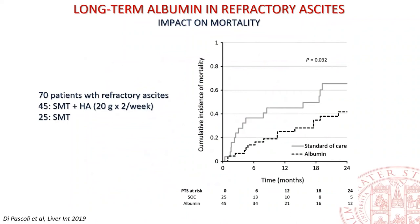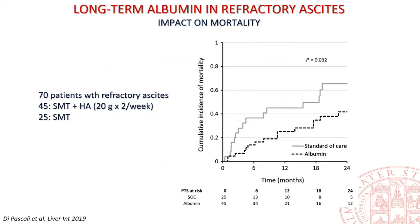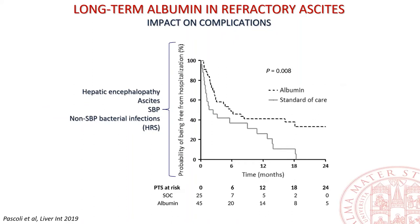A prospective non-randomized clinical trial enrolled patients with cirrhosis and refractory ascites receiving albumin and confirmed the core results of the ANSTER study. Patients in the active arm received 20 g of albumin twice a week for up to 24 months. Patients receiving albumin had significantly lower mortality, fewer re-hospitalizations due to complications of cirrhosis — hepatic encephalopathy, accumulation of ascites, and bacterial infections — as well as a decline in hepatorenal syndrome incidence, even though the difference was not statistically significant.